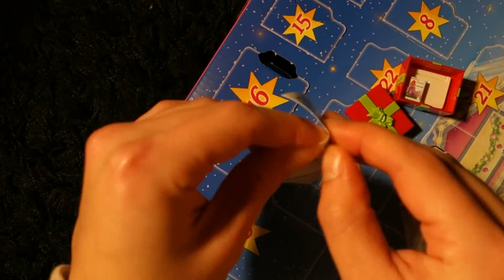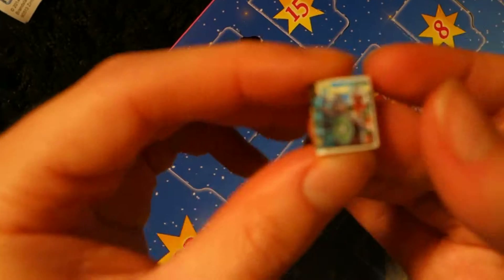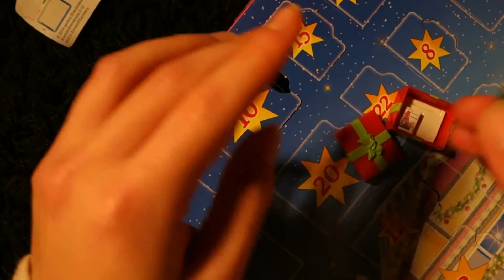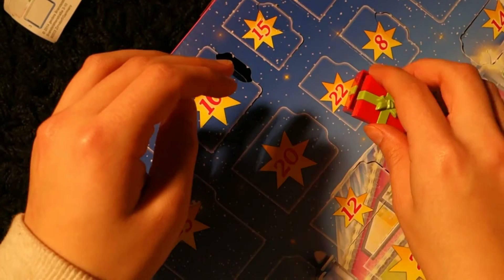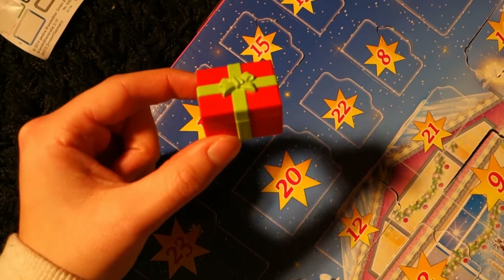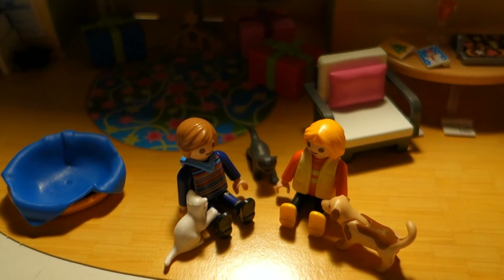We've got a knight's book around here. Cute! Let's go put it in the house! Present number three! See you tomorrow! Bye!